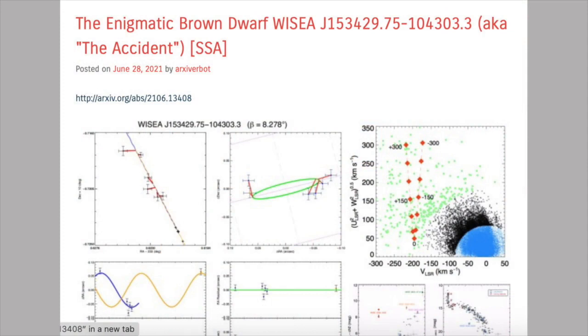But Casselden was sufficiently intrigued to follow up his observation, and so the Accident was found. When scientists looked at its infrared spectrum, they were puzzled — some features of the spectrum suggested it was very faint, as if it had cooled off with age, while other features were bright, pointing to a higher temperature.